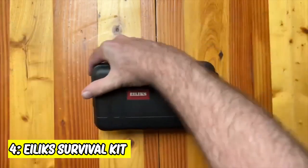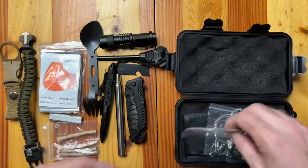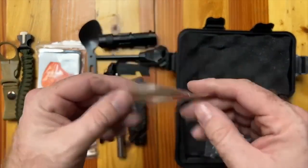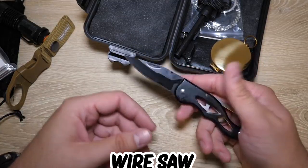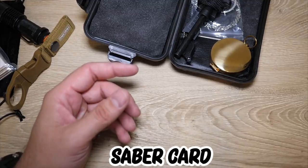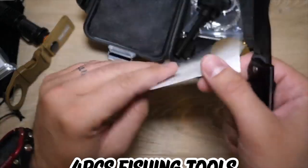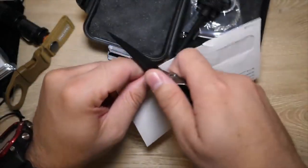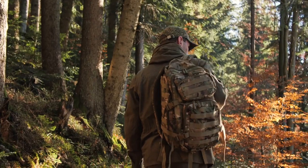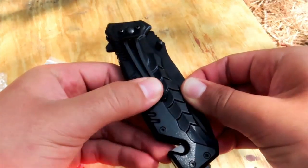4. Elix Survival Kit. It consists of 24 tools that cover different needs that might arise and any danger you might face. It has survival paracord bracelets, emergency blanket, flintstone, wire saw, water bottle clip, scraper, two carabiners, whistle, saber card, blow fire tube, survival pin, flashlight, four pieces fire tender, multi-use spoon fork, four-piece fishing tools, and a box. This kit is useful for camping trips, hiking, wilderness survival, hunting, and more. It is a perfect idea for hitchhikers and outdoor adventurers.